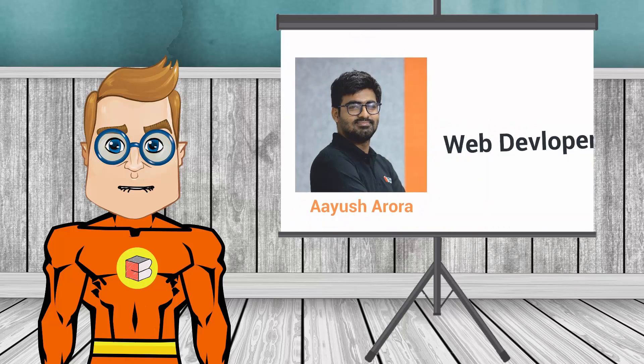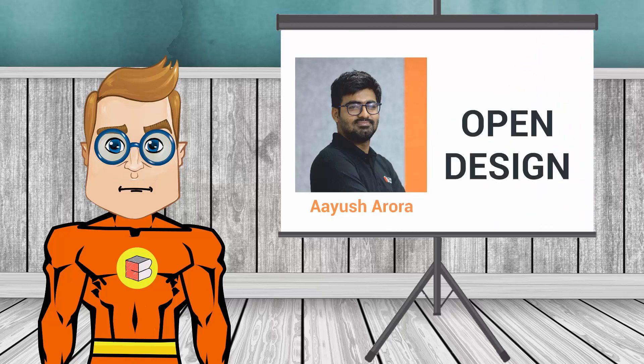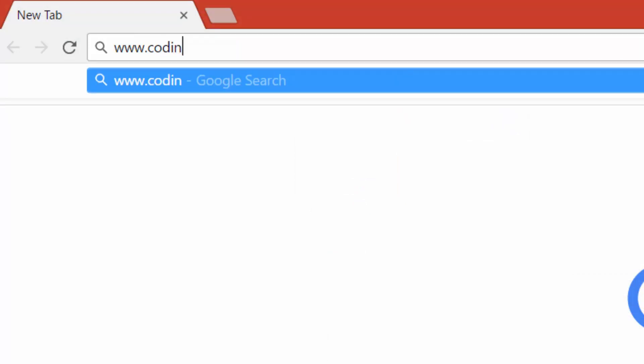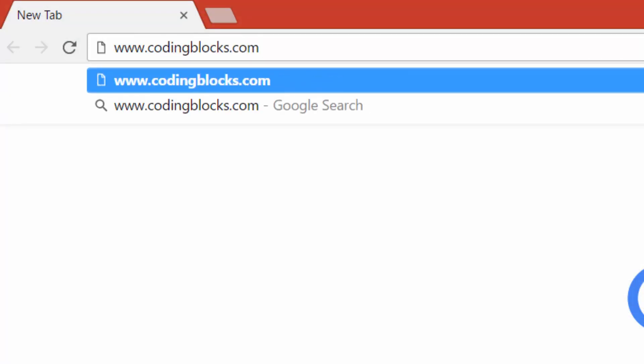And Ahayya is an avid web developer and an active contributor in open source organizations like CloudCV, FOSS Asia, and OpenDesign. He is also always ready for a game of chess and a cup of tea. Thank you for watching. For more details you can visit our website codingblocks.com.